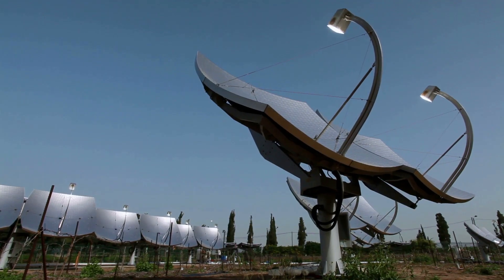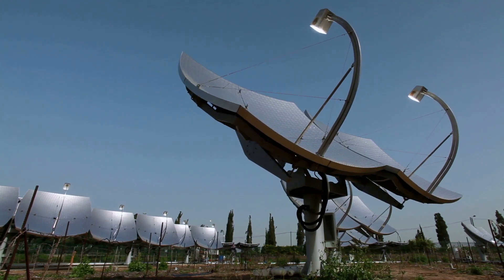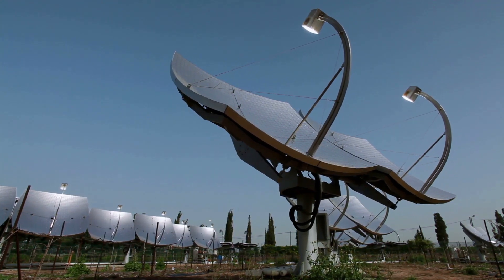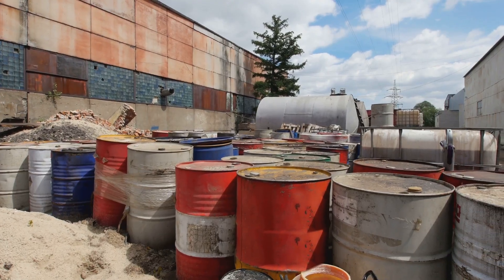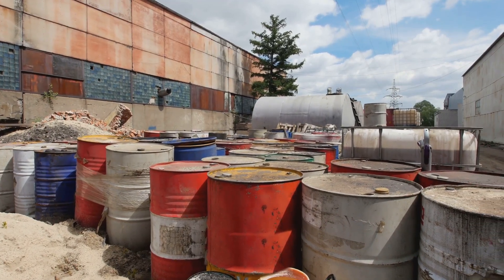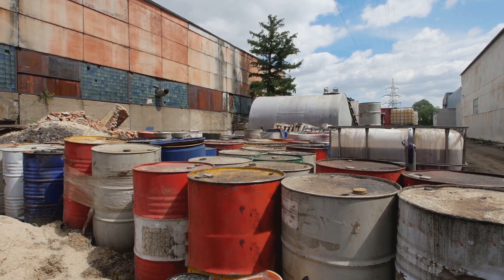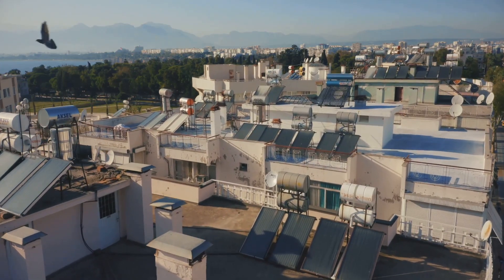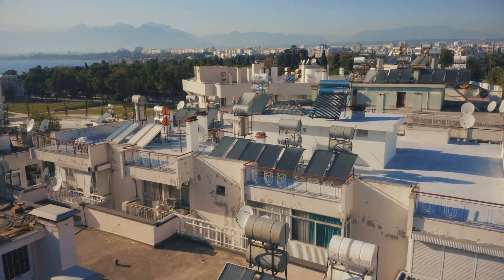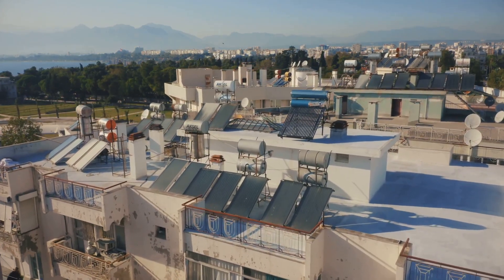Hb-11 fusion also offers the enticing possibility of direct energy conversion, potentially bypassing the need for inefficient steam turbines. Furthermore, the absence of long-lived radioactive by-products simplifies waste disposal, a major concern with traditional nuclear power. These advantages underscore the transformative potential of Hb-11 fusion in reshaping our energy landscape and forging a cleaner, more sustainable future.